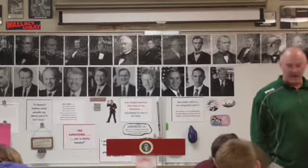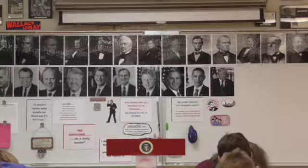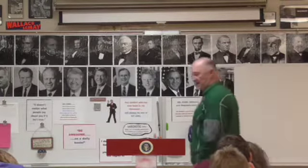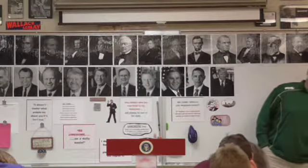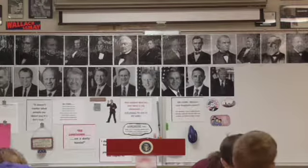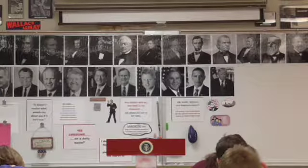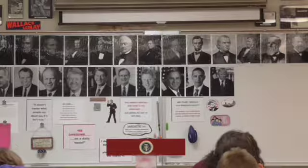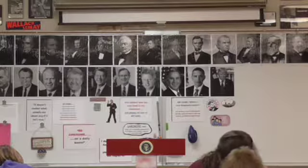Jefferson once referred to Meriwether Lewis as 'a man of courage undaunted.' Probably one of the most famous books ever written about the Lewis and Clark Expedition was written by Stephen E. Ambrose, and he took that phrase from Jefferson's description of Lewis and entitled the book Undaunted Courage — probably the best book ever written on the expedition.